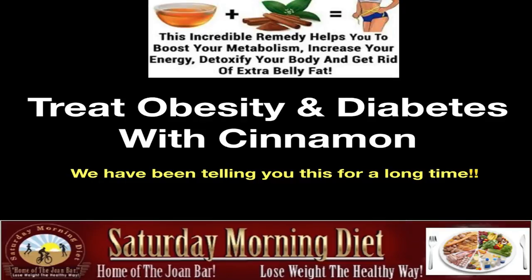I've made a couple of videos about cinnamon in the past. In fact, seven years ago I made a video that now has 457,000 views about cinnamon. And this week a special report just came out on treating obesity and diabetes with cinnamon.